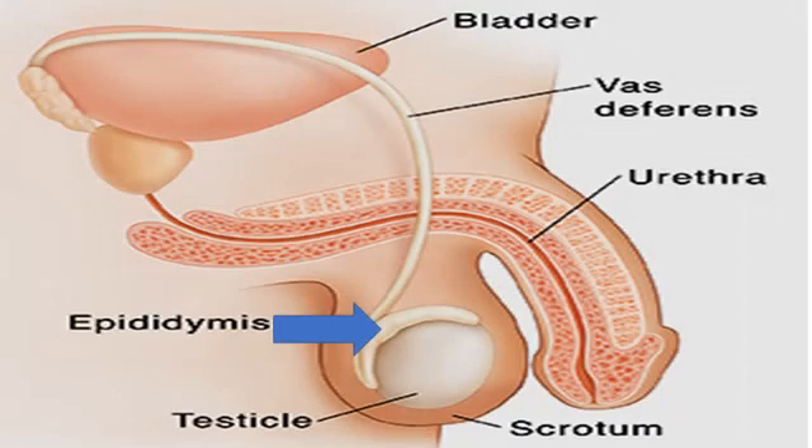The epididymis is a coiled C-shaped tube located on the back of each testicle. It stores the sperm for 2 to 4 days after they have been produced. The vas deferens is the tube that receives sperm from the epididymis of each testicle.